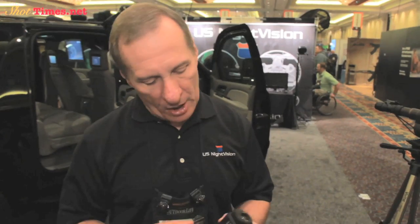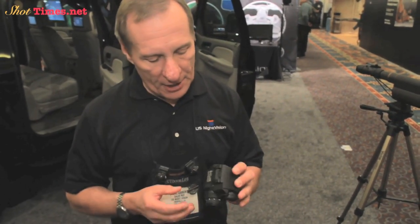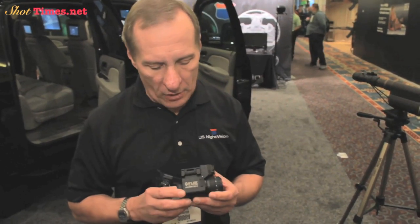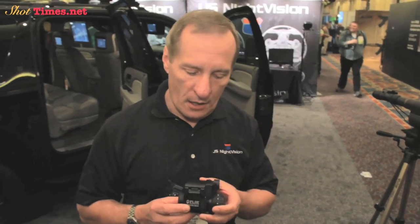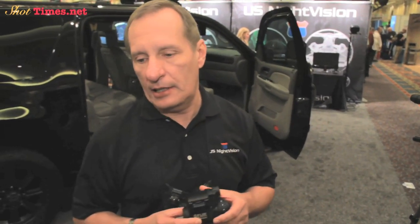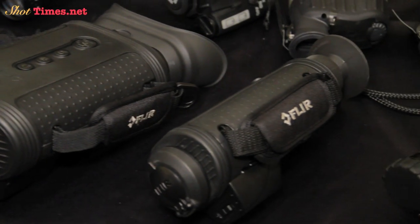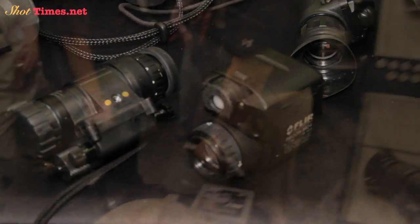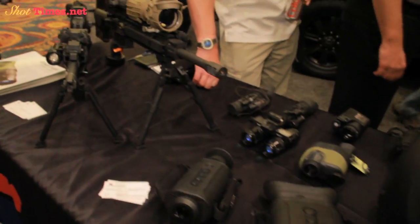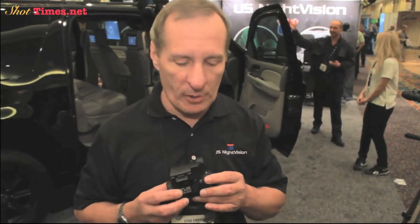Today we want to showcase some of the new emerging thermo technology — in this particular case, FLIR. FLIR has been manufacturing very large and expensive thermal systems for the U.S. military for tanks, aircraft, ocean going vessels and so on. But in the last couple of years they began to develop a line of small handheld and weapon mountable thermal units for law enforcement and ground applications for the U.S. military.